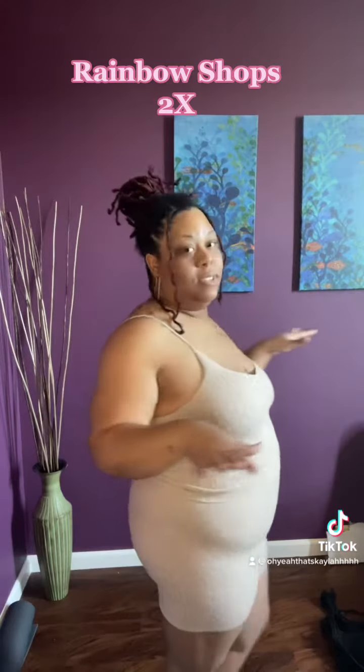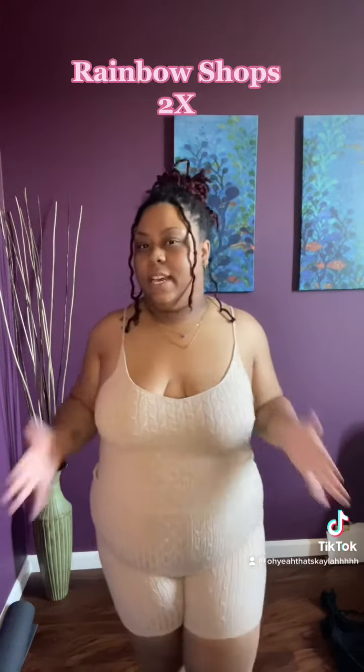The last two-piece — Rainbow. This was on sale. I think the top was $10 and the bottom was $12. Cute.